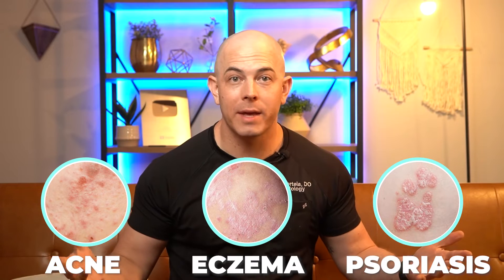You're here because you or somebody that you care about has got some type of issue with their skin. It could be something common and routine like acne, eczema, psoriasis, or it could be something complicated.